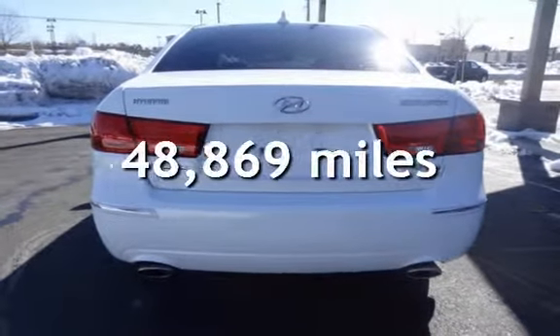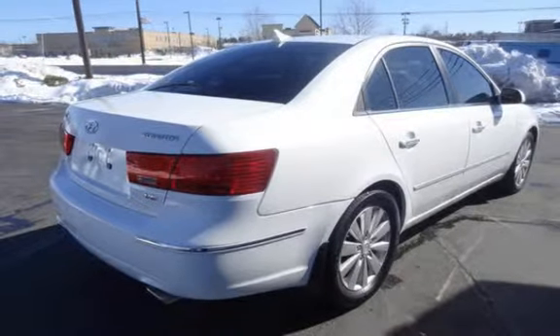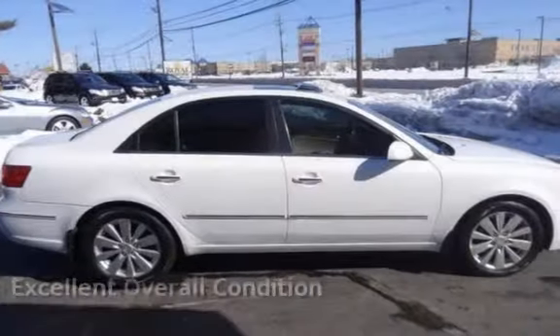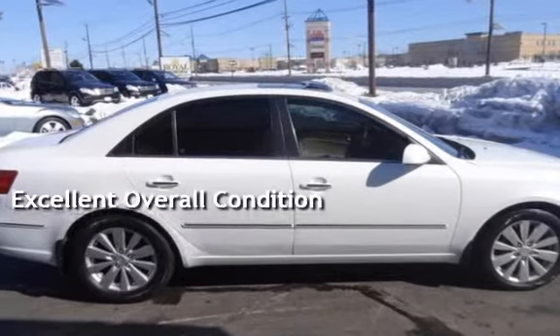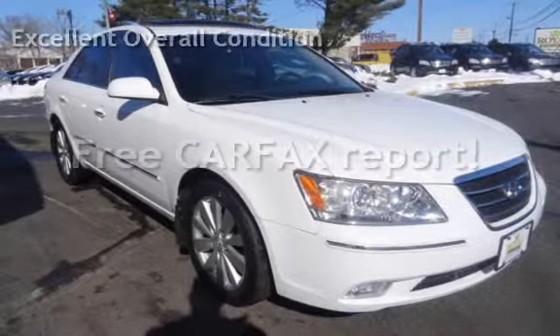This Hyundai is a great value with less than 49,000 miles on the odometer. This vehicle is in excellent overall condition. It qualifies for the Carfax buy-back guarantee — ask to see the free Carfax Vehicle History Report.